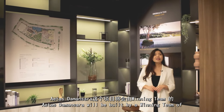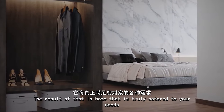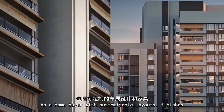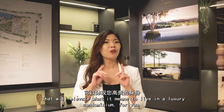Aethers Damansara will be built by a winning team of developer, architect, interior designer, landscaper and builder. The result is a home that is truly catered to your needs as a home buyer, with customizable layouts, finishes and amazing attention to details that elevates what it means to live in a luxury condominium.